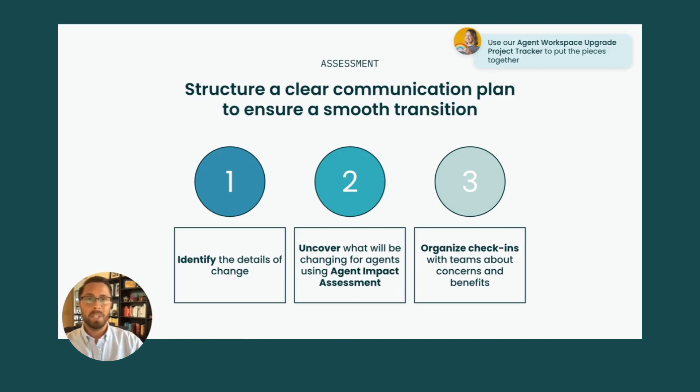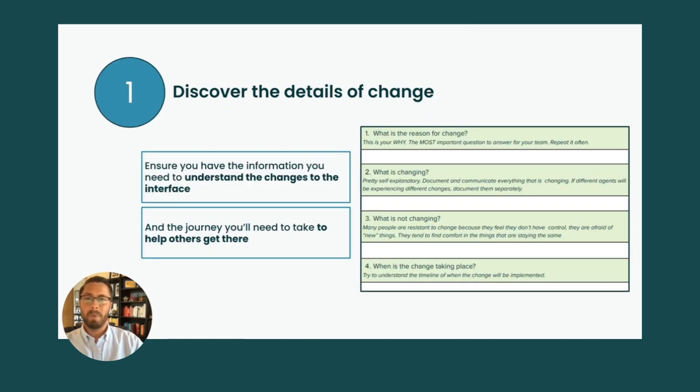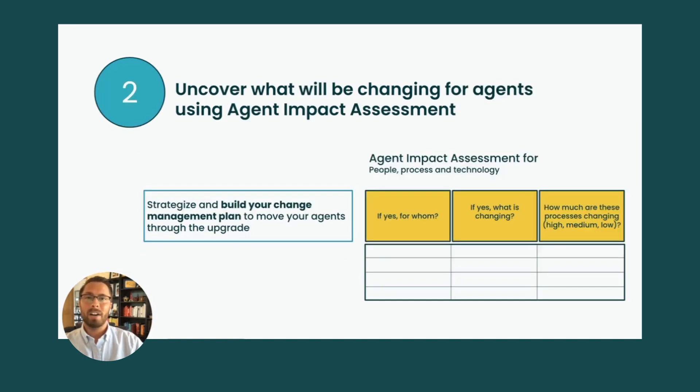You can leverage our Agent Workspace upgrade tracker to start putting the pieces together and build your plan to move to Agent Workspace. We've shared resources in our first video to better understand Agent Workspace — now leverage them to understand changes to the interface. You can also reference the discovery questions to guide identifying changes. Next, leverage our Agent Impact Assessment template to strategize and start building your change management plan, which will allow you to start readying your teams to adapt and adopt the change.